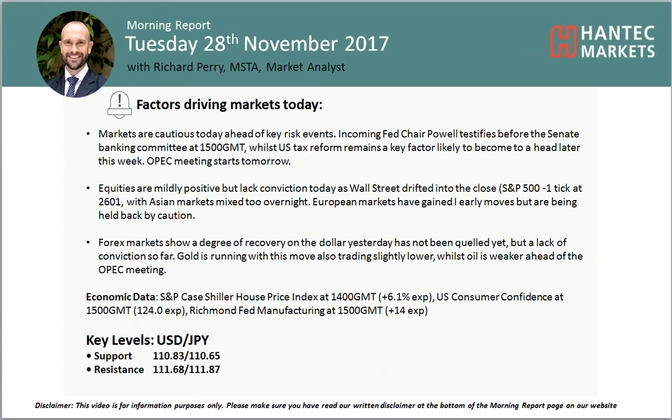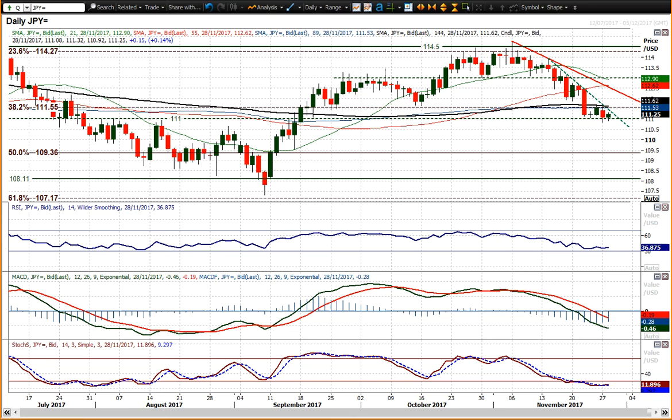Hi everyone and welcome back to my more important analysis videos with me, Richard Paramarker, Alice at Antip Markers on Tuesday 28th of November. Let's look at USDJPY, which has been in an accelerating downtrend, really.